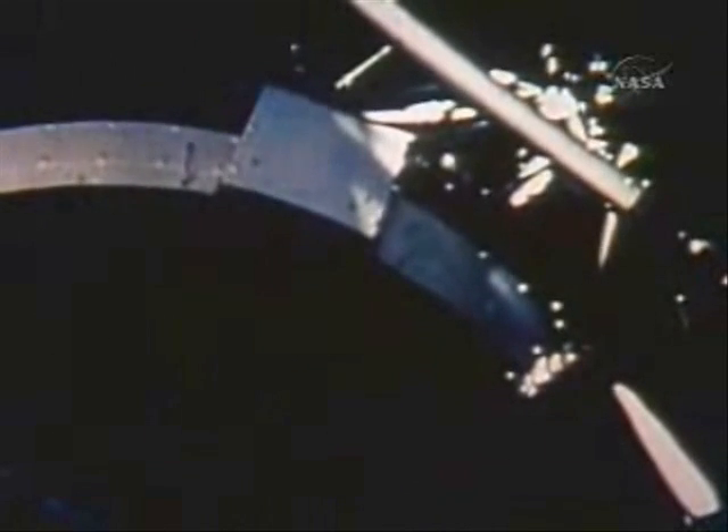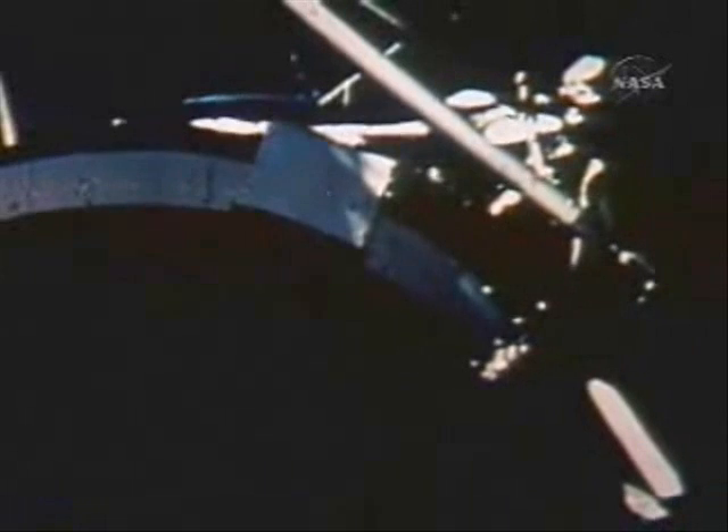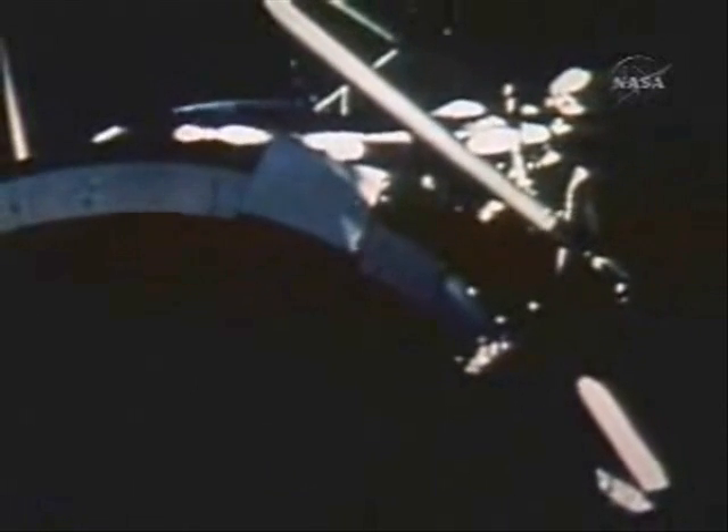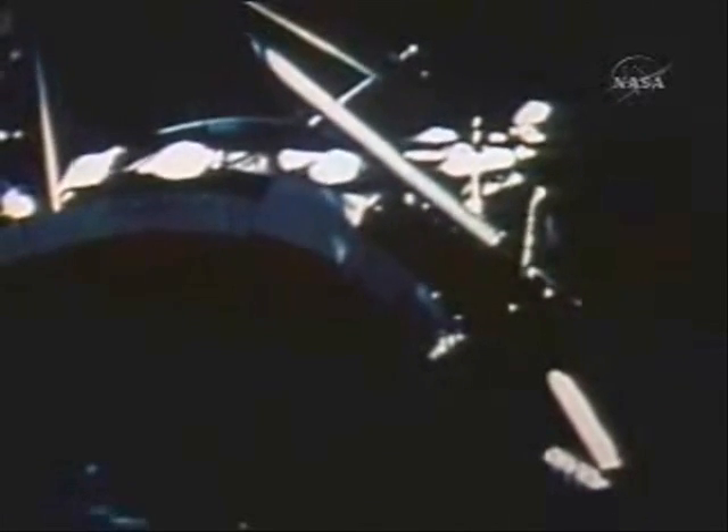Skylab Houston, we're in that hole CMG. You're go for undocking. Okay, we're free — we got four-tenths of a foot per second, Houston. Bye-bye, Skylab. After undocking, they remained on station briefly to obtain photographic coverage.